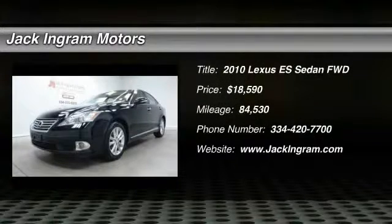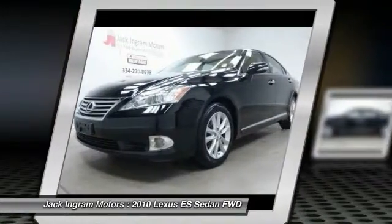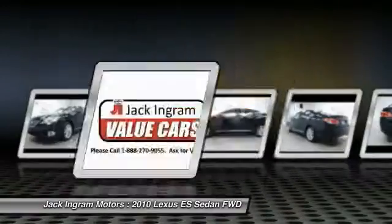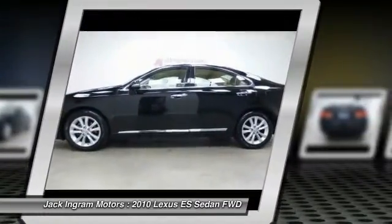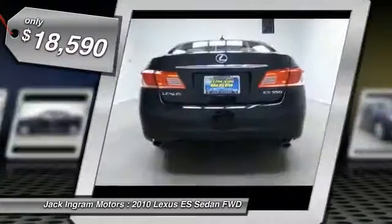The 2010 ES. Lexus has sold the ES family of vehicles since 1989 as its mid-sized luxury sedan line. The ES series has become the best-selling sedan for Lexus, known for its emphasis on interior amenities, and is priced below $20,000.